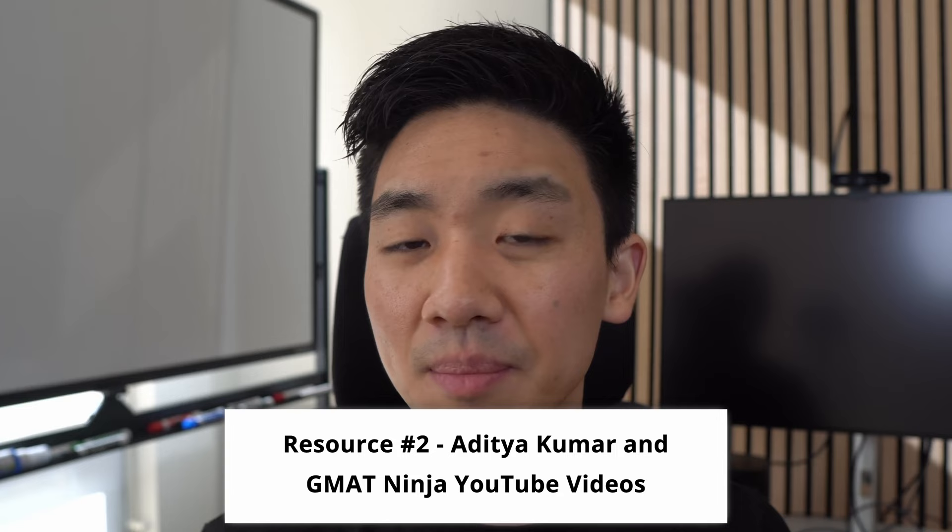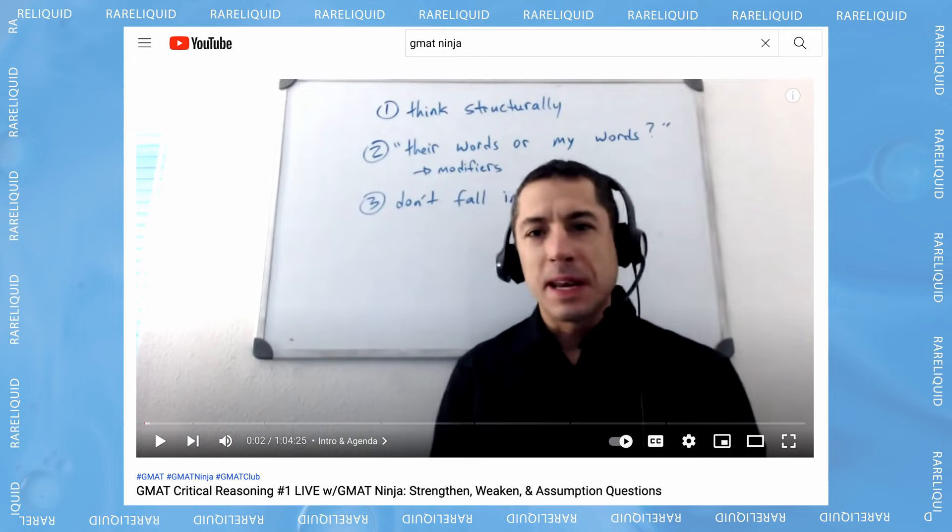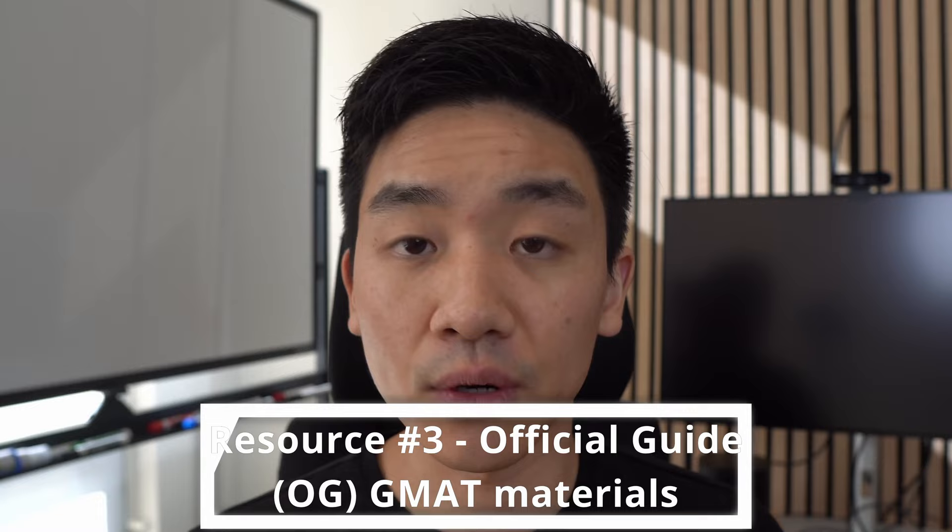The second resource flies a bit under the radar — YouTube. For quant, I highly recommend watching all videos from Aditya Kumar, and for verbal, all videos from GMAT Ninja. I'll leave links to both in the description. These two are really the best for each section of the GMAT. They don't cover the entire exam, but for the topics they do cover, they're excellent at teaching in an intuitive way and helping you think about GMAT questions more naturally.